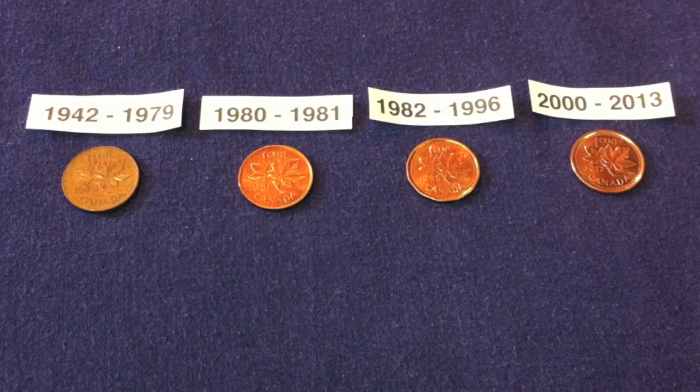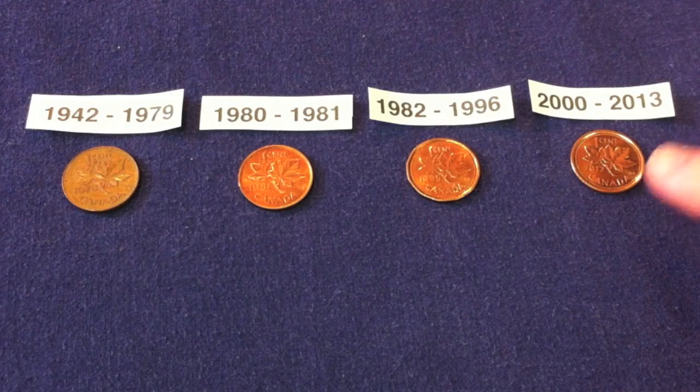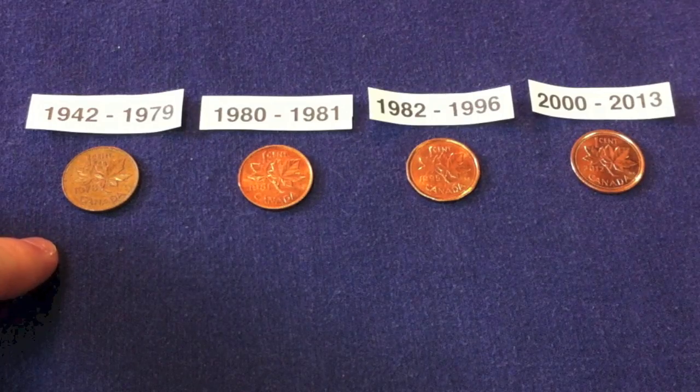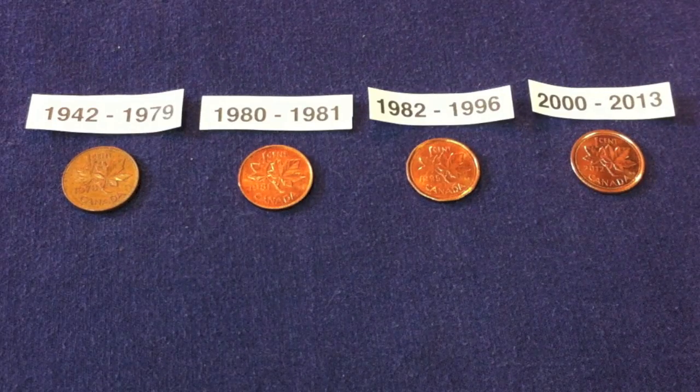Basically, Gresham's Law is just the theory that bad money drives out good. If we were to apply it to the Canadian pennies here, the bad money being the year 2000 to 2013 — and we'll talk a little bit about why it's bad in a few seconds. That's the bad money, and what it's going to do is drive out the good money, which is our previous years here. By drive out, what it just means is you're going to hoard the good coins and then spend the bad money.